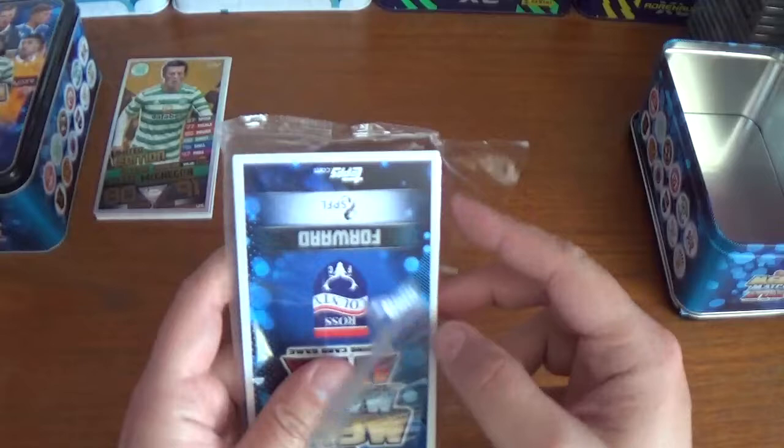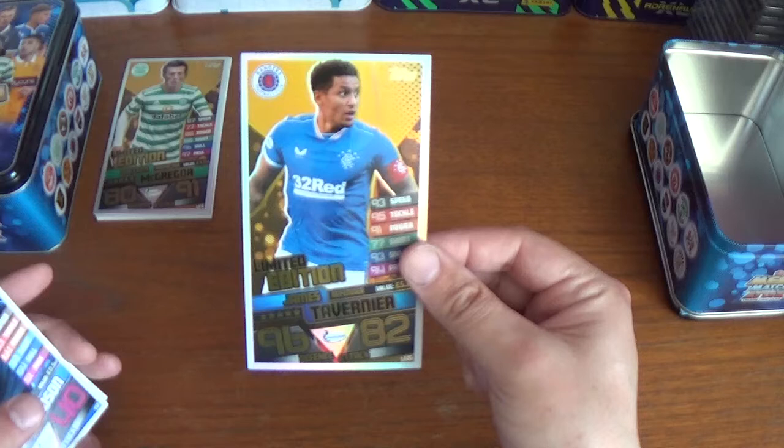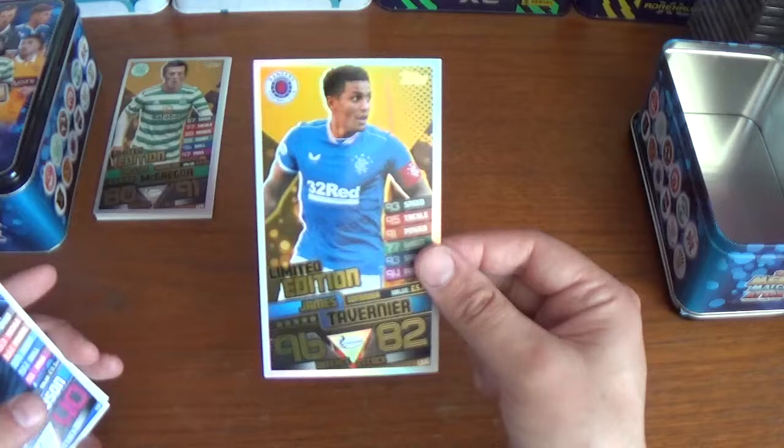The limited edition is the same in every Rangers mega tin — it is LE2G, and it is the Rangers captain James Tavernier, with 96 defence and 82 attack, valued at five million pounds. On the back it reads 'Rangers defender.' Very cool — we'll just pop that aside and get into the rest of the pack.